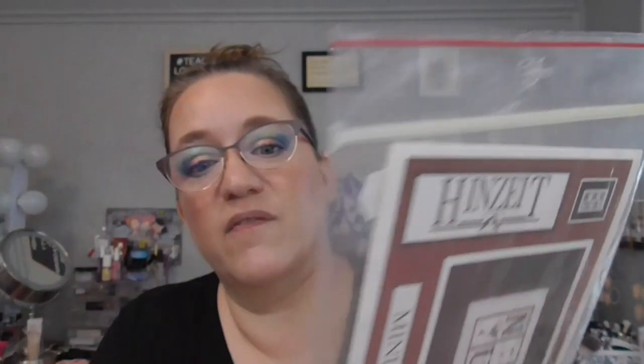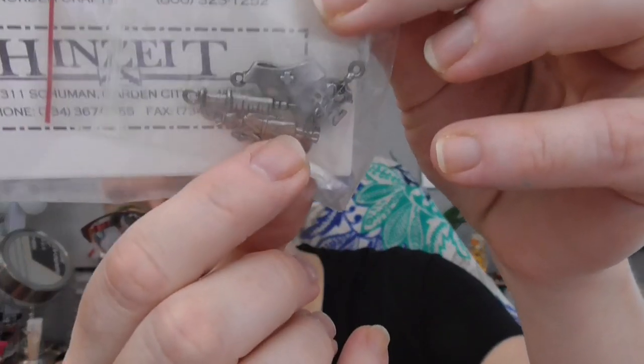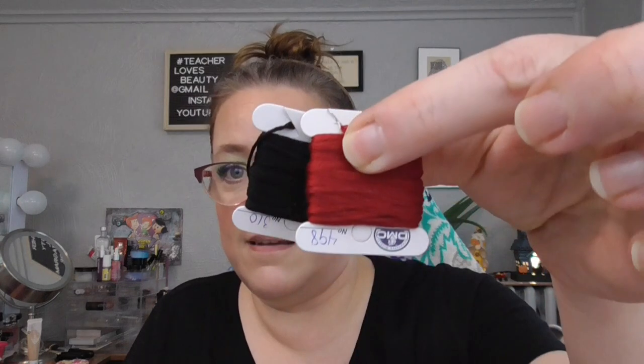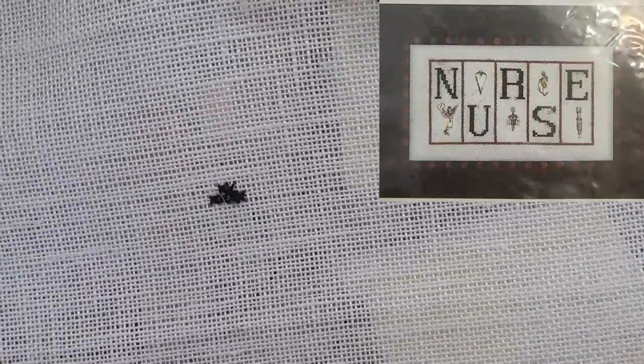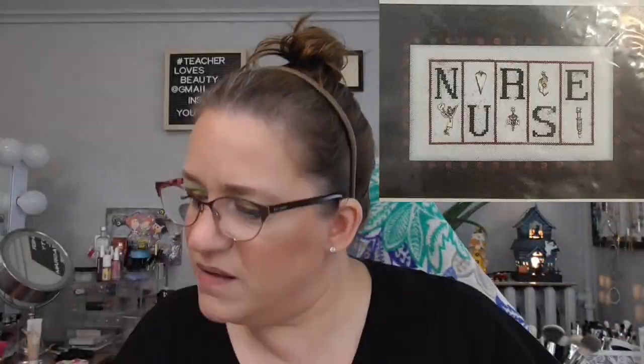Then I have one that I started originally for my mom — this is called Nurse. It has all these little nursery charms and I'm just using DMC 310 and 498. I'm stitching it on 28 count Lugana — or it might be a linen, it doesn't quite look like Lugana — but either way, that is Nurse.